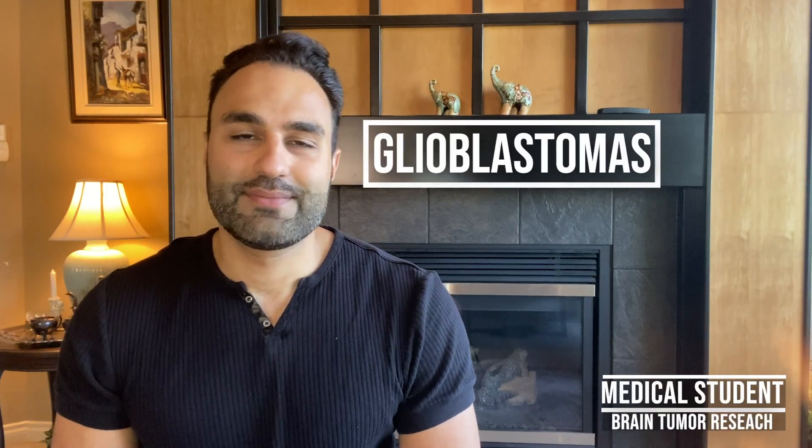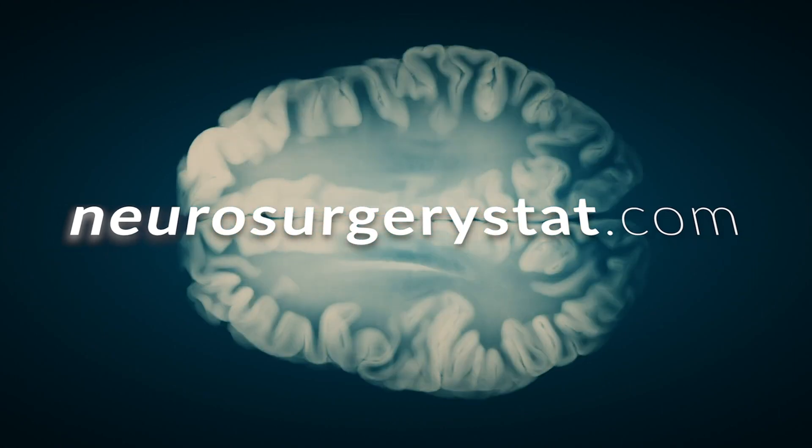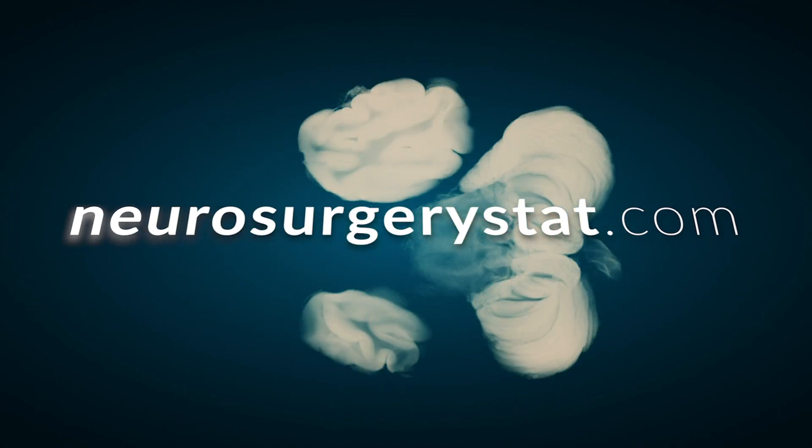Hello everyone, my name is Nima and today we're going to be talking about glioblastomas. Glioblastomas are one of the most common and aggressive brain tumors. These tumors originate from astrocytes and are typically located in your frontal, parietal, and temporal regions of the brain.